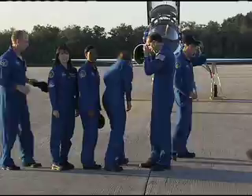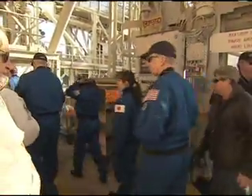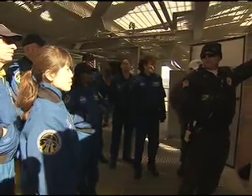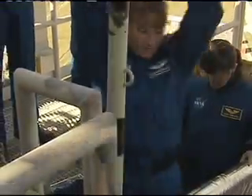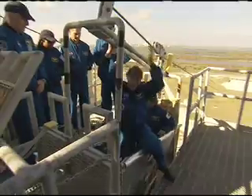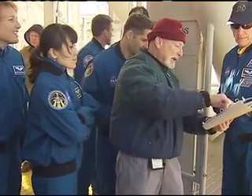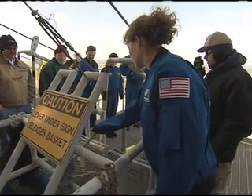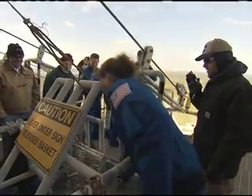After arriving at the Kennedy Space Center, the seven-member crew of the next space shuttle mission eagerly participated in a week's worth of training activities to prepare for their upcoming journey to the International Space Station. The training, called the Terminal Countdown Demonstration Test, or TCDT, gives the STS-131 crew and ground teams time to go through simulated countdown activities and execute emergency exit strategies.